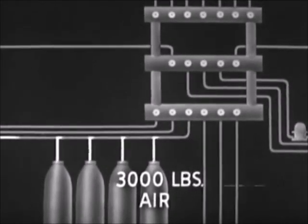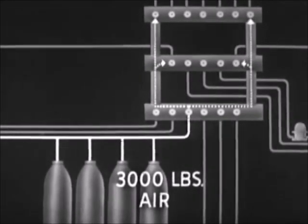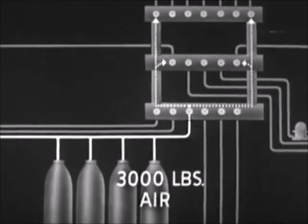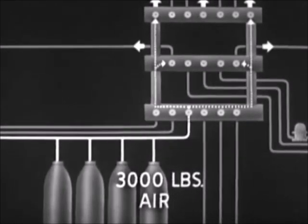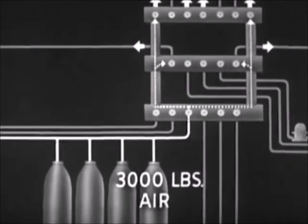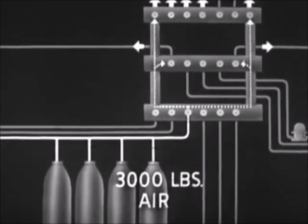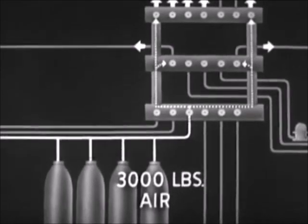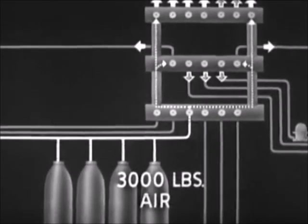The air goes from the storage bank to the distributing sections of the manifold. From there, it is routed through piping to blow special purpose tanks, to charge torpedoes, to charge the hydraulic air flask, and to bleed air into the boat. 3,000-pound air is also used as a source for lower pressure systems.